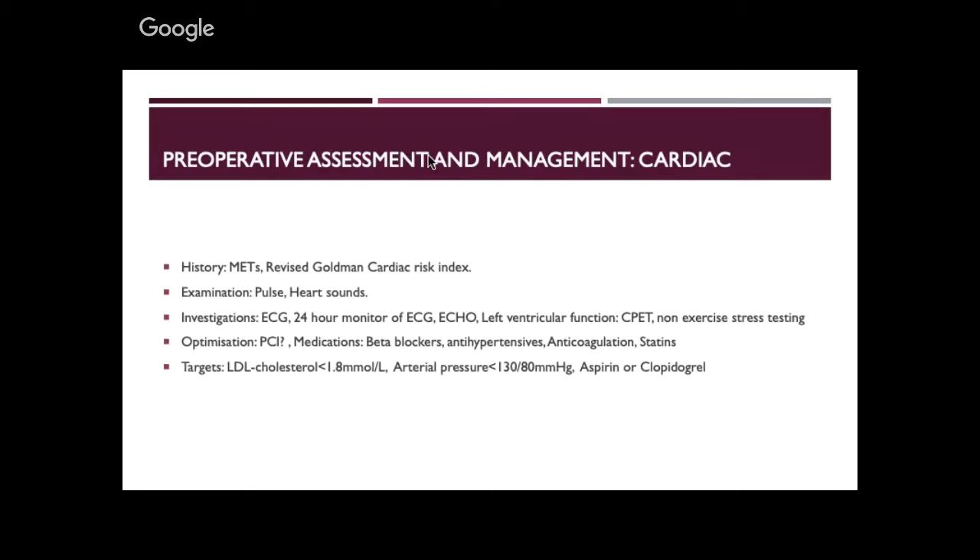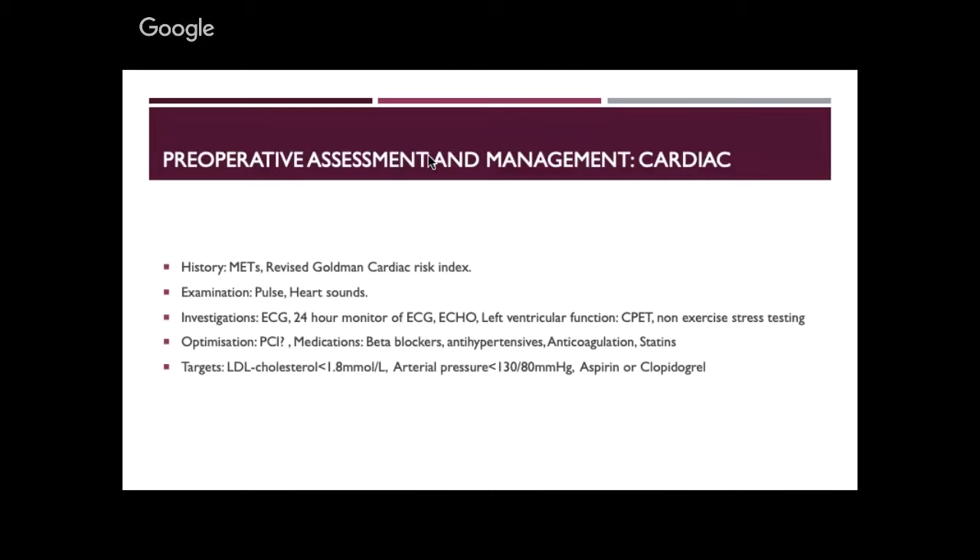When I assess a patient I go system by system. I take cardiac as the first system. With any assessment we can get information from the history — specifically the amount of activity patients can do themselves. A more objective measure is the revised cardiac risk index. So I'll talk about two tools: metabolic equivalent tasks, or METs.